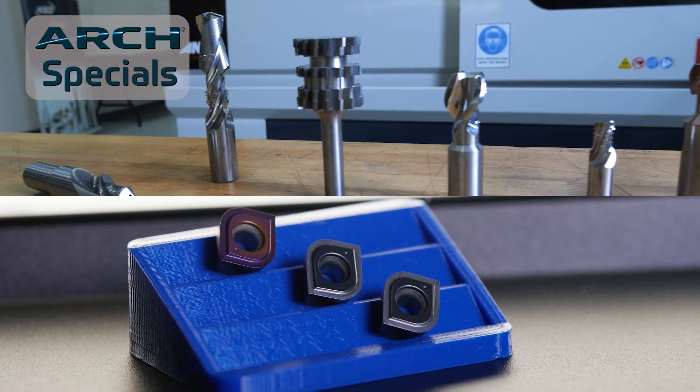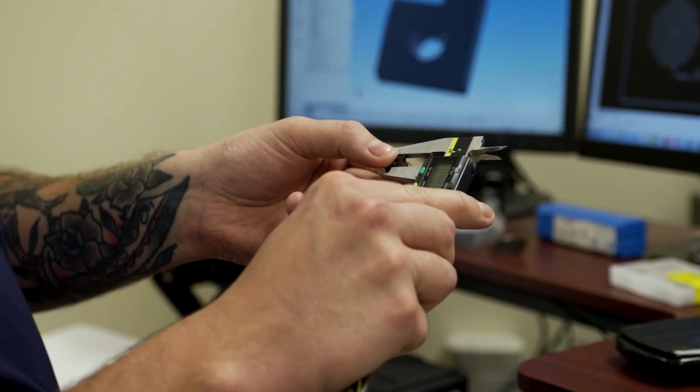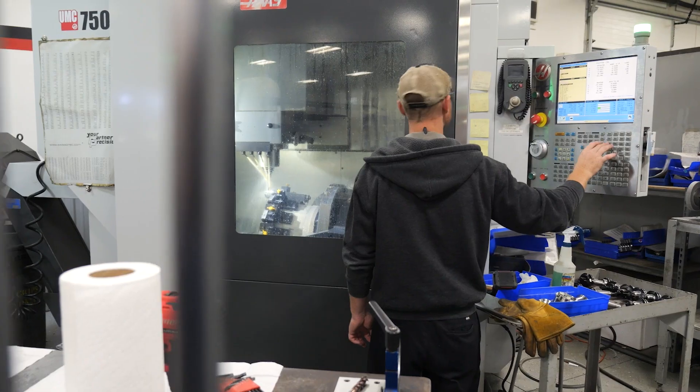With the breadth of our custom line and the complementary offering we have in standard tools, we are the one-stop shop. Innovation, speed, and agility are part of the DNA of this company — something that we need to celebrate going forward and is going to be the key to our future.